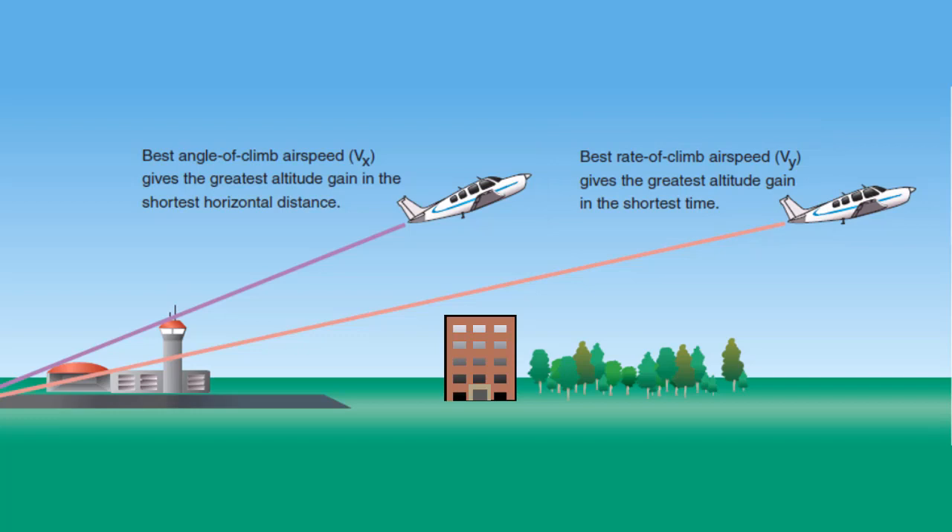For the Cessna 172 Skyhawk, VY is 74 knots, and this airspeed is commonly used for the initial climb after takeoff.